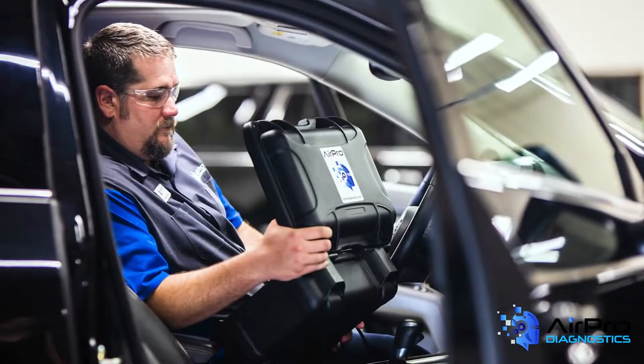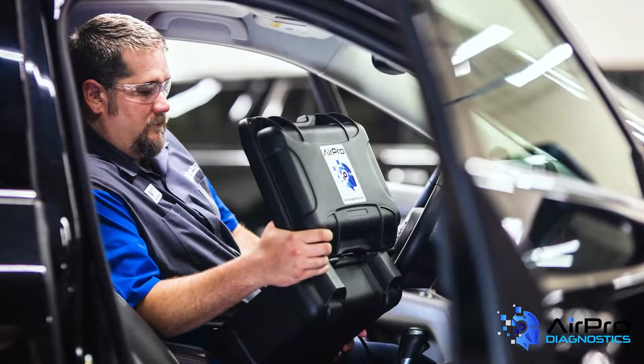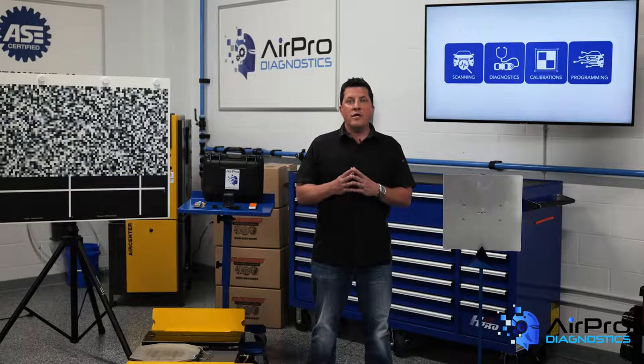The scan is going to give you the DTCs indicating what has been happening or what is happening inside the vehicle's electrical system. The codes will lead you to where to look for conditions from the collision that need to be repaired and give you insight as to what pre-existing issues the vehicle might have had prior to the collision.